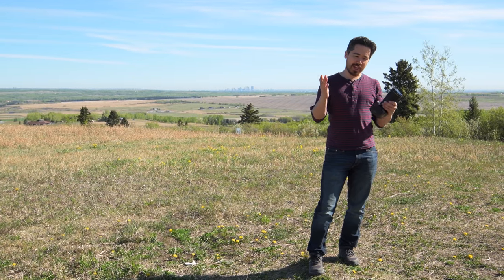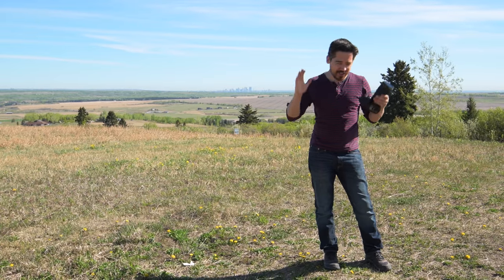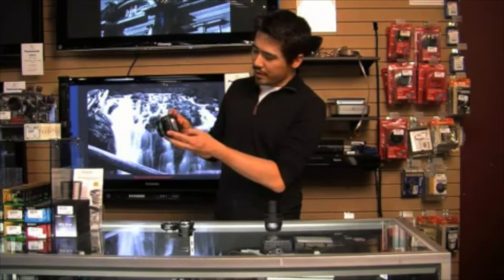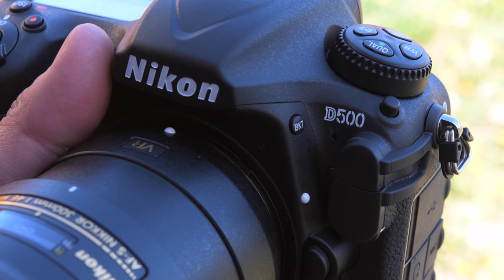Welcome back TCS viewers. Chris Nichols here from The Camera Store. You can see Calgary way off in the distance — we're out in the Alberta countryside. We started TCS TV seven years ago when the D300S was still on the market, and everybody's been waiting for a D400 ever since. The industry assumed it would just be a D7100 or D7200, but no — we finally have the successor: it's the Nikon D500, and we have it here today.